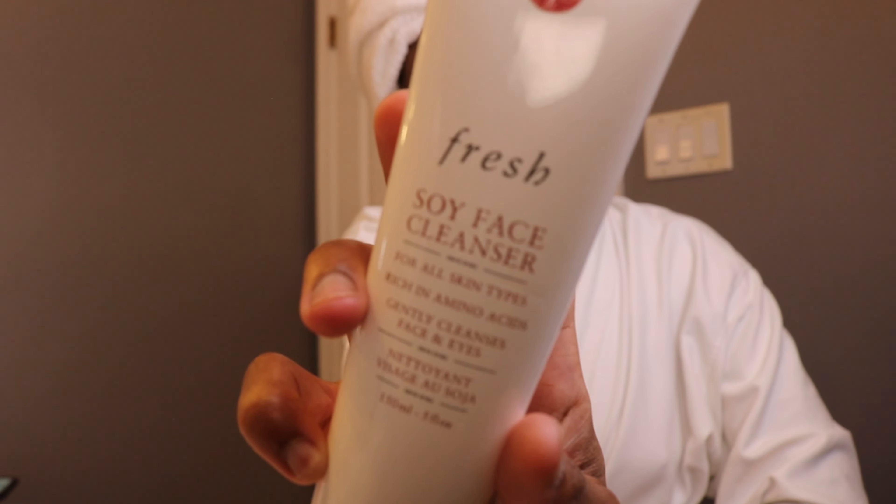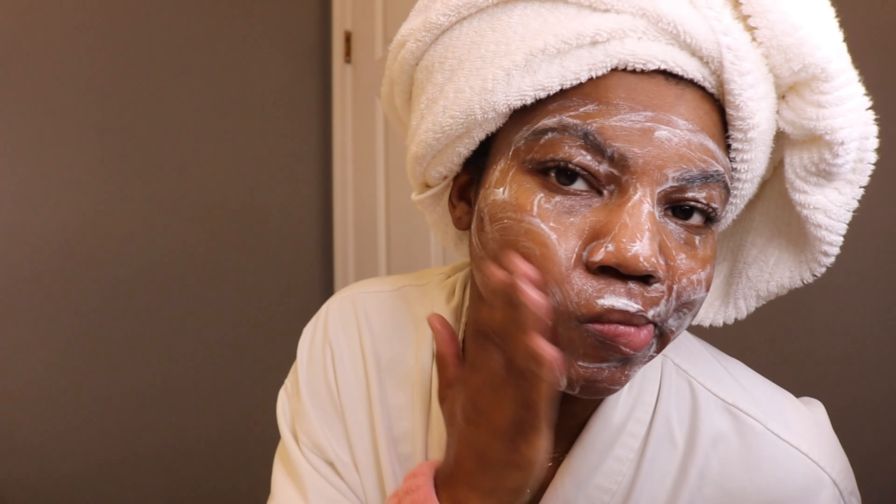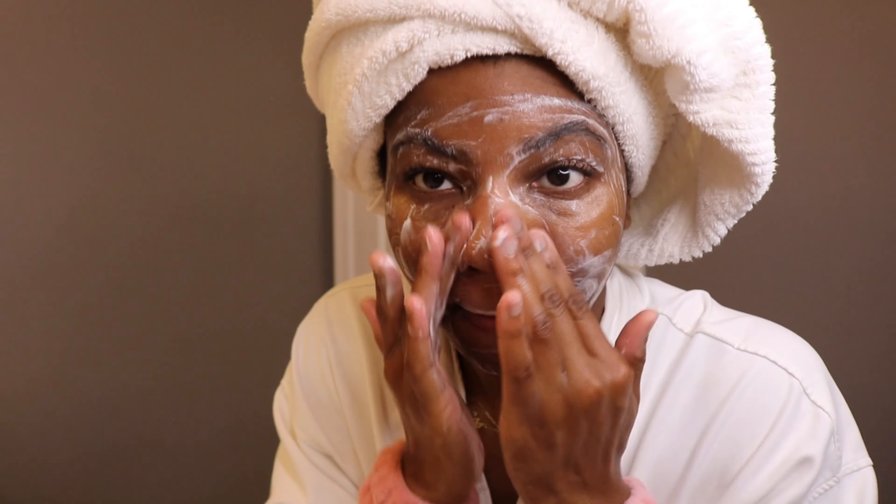Now we go into the cleanser by Fresh. This Fresh cleanser — oh my goodness, it smells like cucumber. I feel like I'm in a spa and it gets the job done. It's so gentle, super gentle.